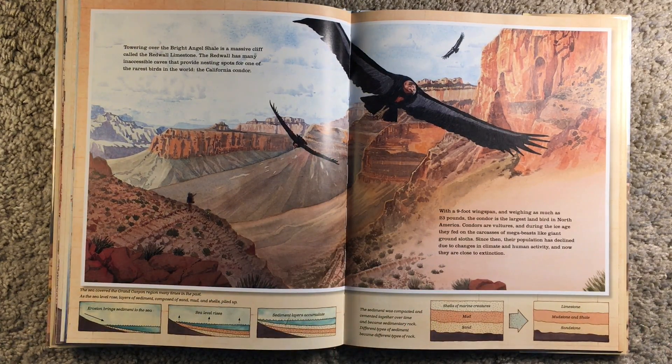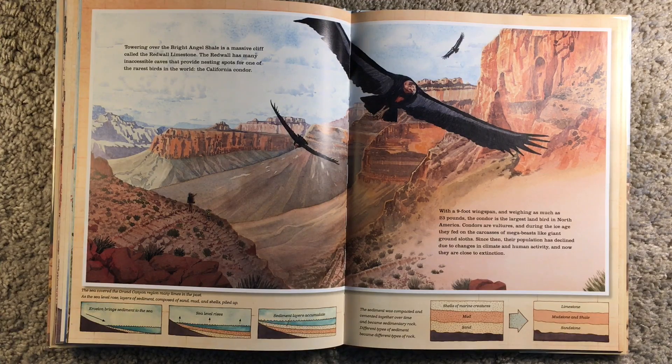Towering over the Bright Angel Shale is a massive cliff called the Red Wall Limestone. The Red Wall has many inaccessible caves that provide nesting spots for one of the rarest birds in the world, the California condor. With a 9-foot wingspan and weighing as much as 23 pounds, the condor is the largest land bird in North America. Condors are vultures, and during the Ice Age, they fed on the carcasses of mega-beasts like the great ground sloths. Since then, their population has declined due to changes in climate and human activity, and now they are close to extinction.